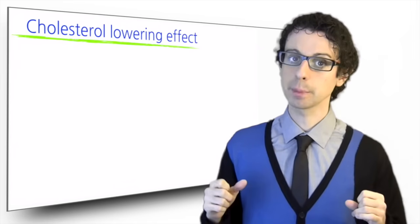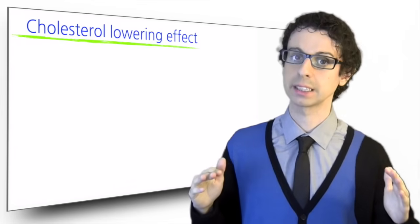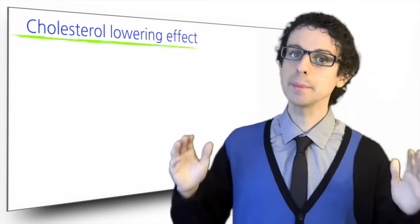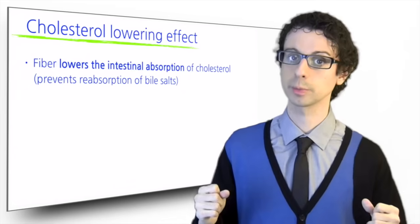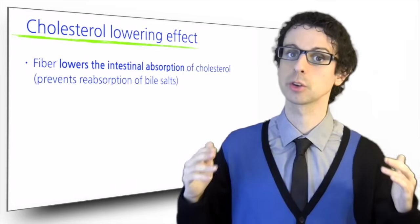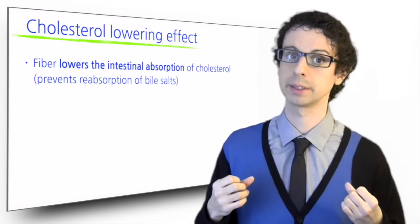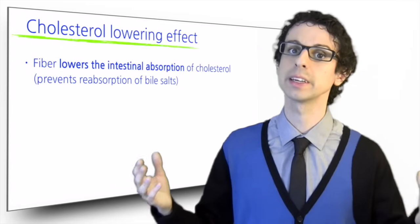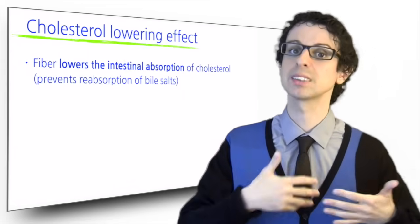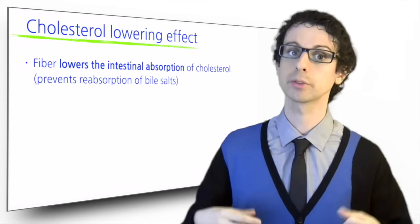Next, fiber has a very important cholesterol-lowering effect for at least three reasons. First of all, fiber lowers the intestinal absorption of cholesterol. This not only reduces absorption of dietary cholesterol, but above all prevents reabsorption of bile salts, which the liver builds using cholesterol and are then released in the small intestine to help lipid digestion. Bile salts are normally in large part reabsorbed and sent back to the liver to be recycled. By preventing this recycling, fiber forces the liver to build new bile salts, using up more cholesterol from the bloodstream.